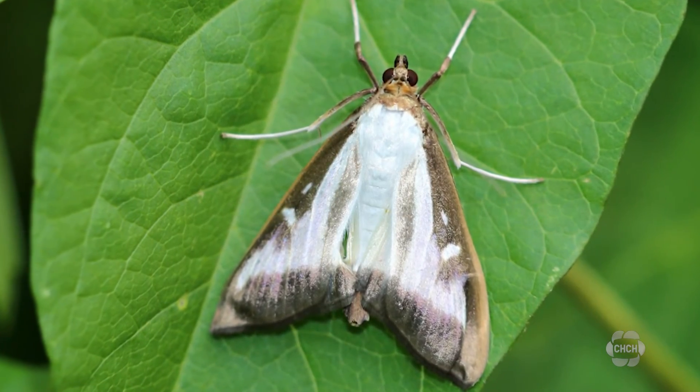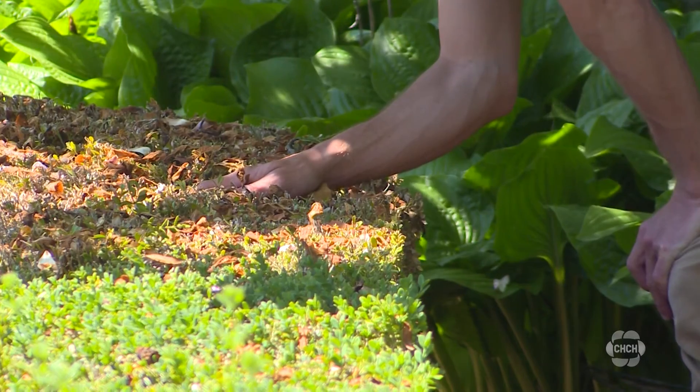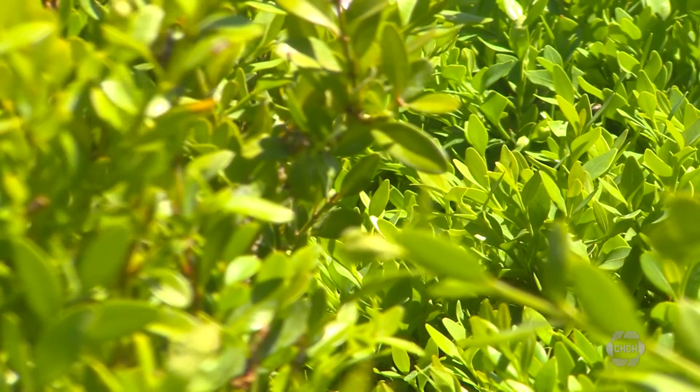Eventually, the caterpillar will turn into a boxwood moth, which can then fly and travel far distances and spread even more. The adult moths can fly 7 to 10 kilometers.